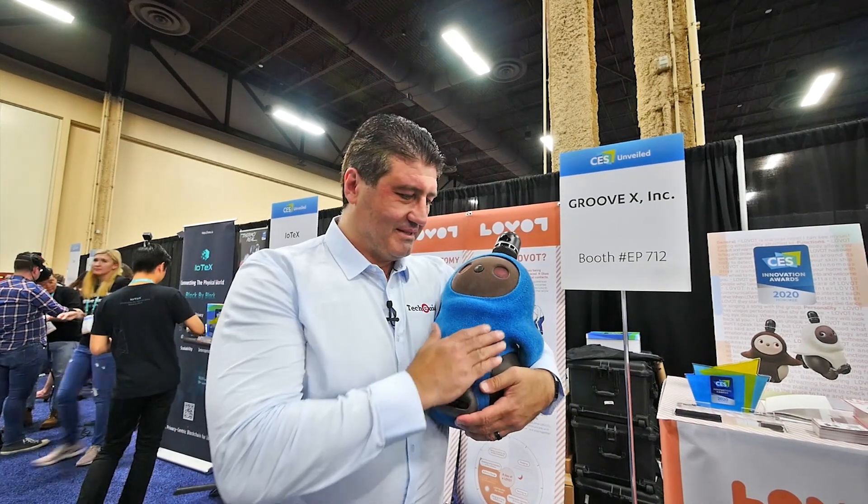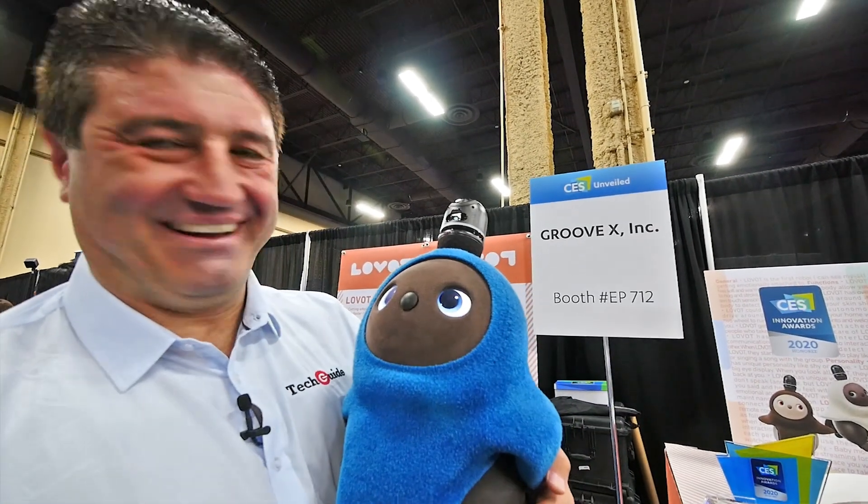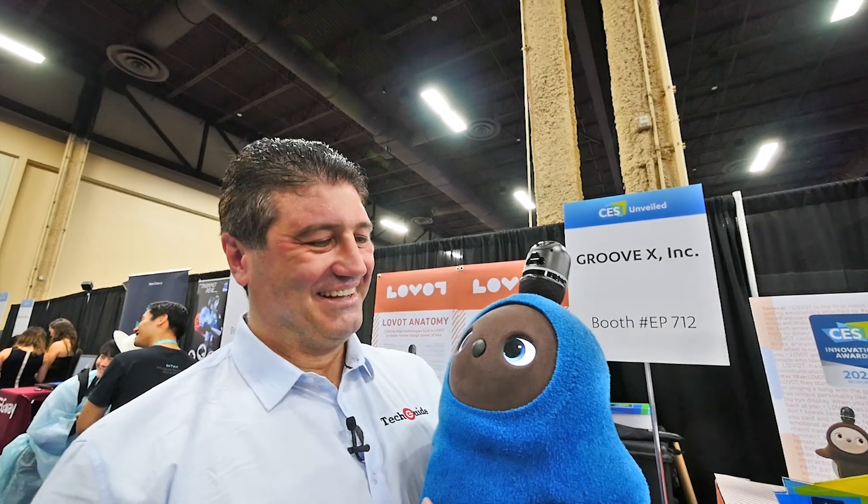Meet Lovot. This is a robot pet. It's only available in Japan at the moment, but they are looking for worldwide distribution. It is so cute and cuddly and lovable, just like a real pet.